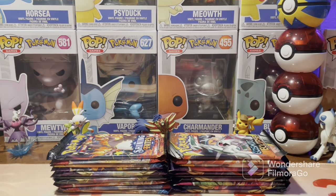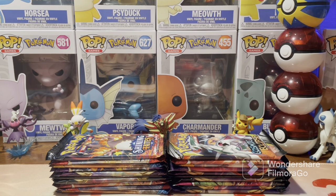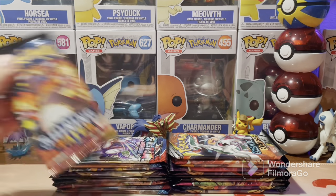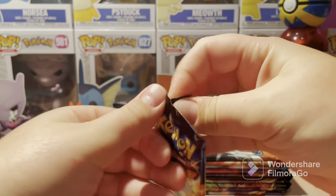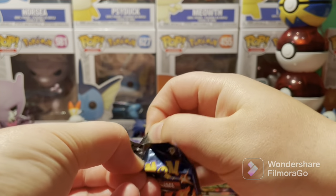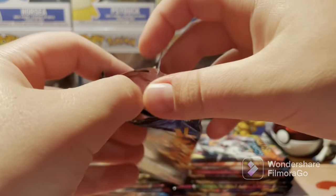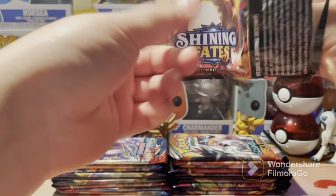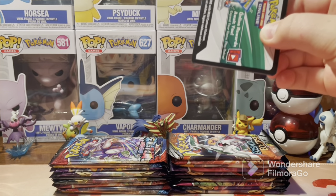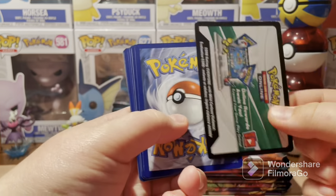Wow, we have an absolute ton of booster packs here. You can see Shining Fates and Cosmic Eclipse right on the top of both sides of this half of the box. I'm going to roll my sleeves up and we are going to crack into these boosters. I'm not going to show you guys what's in the other side — got to keep some anticipation. All these packs are from random things.